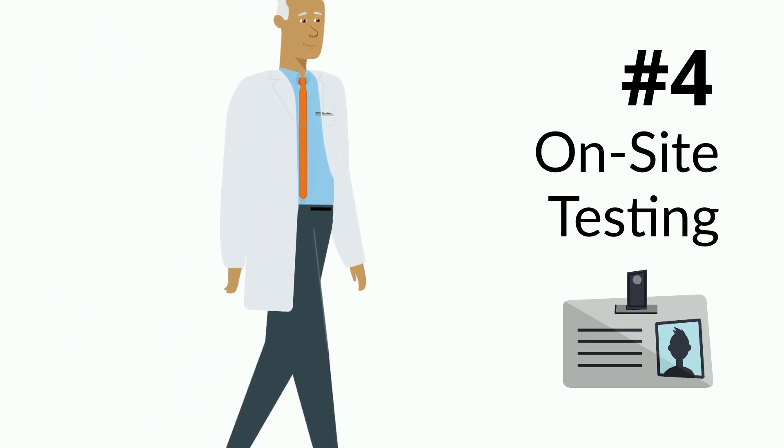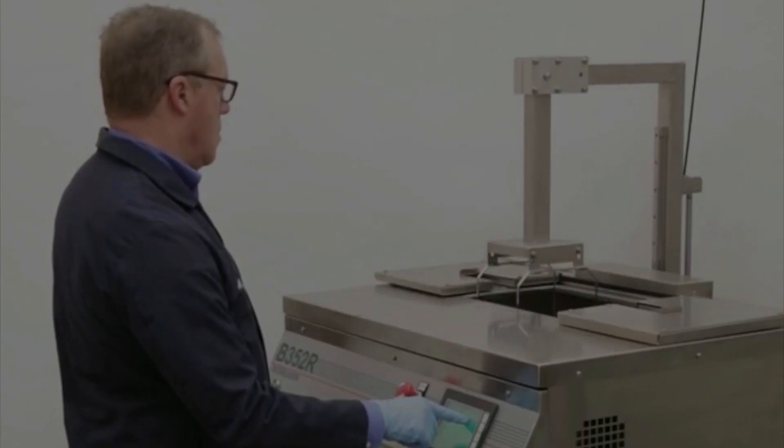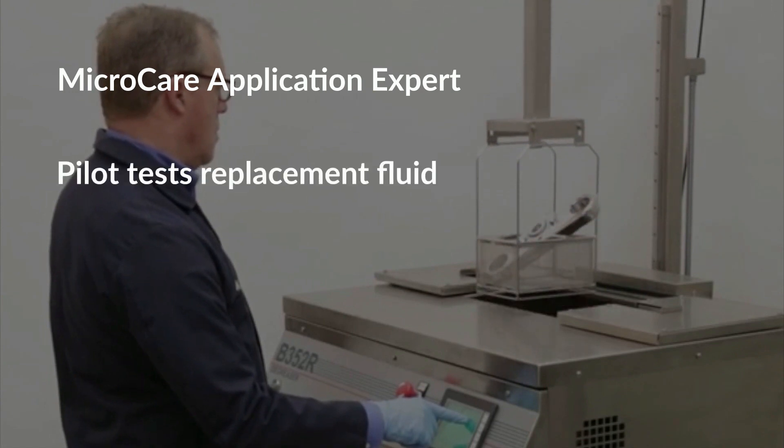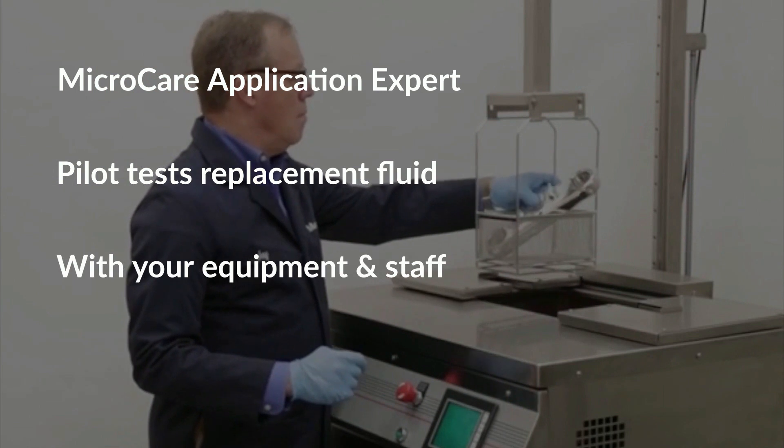Number 4: On-site testing. Before any changes are made, a MicroCare application expert comes to you to pilot test how well the potential replacement fluid works at your facility with your equipment and your staff.